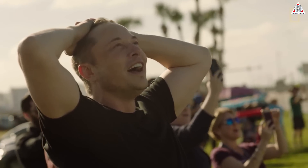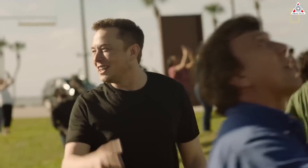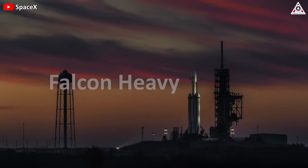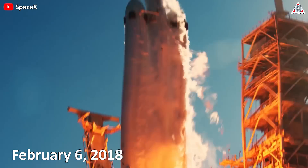Running from the control room to the outside like a kid, holding his head and looking up at the sky in happiness — those are the lovely reactions of Elon Musk, one of the richest billionaires in the world and also the owner of the world's largest rocket manufacturing company. That was Falcon Heavy when it first launched on February 6, 2018.